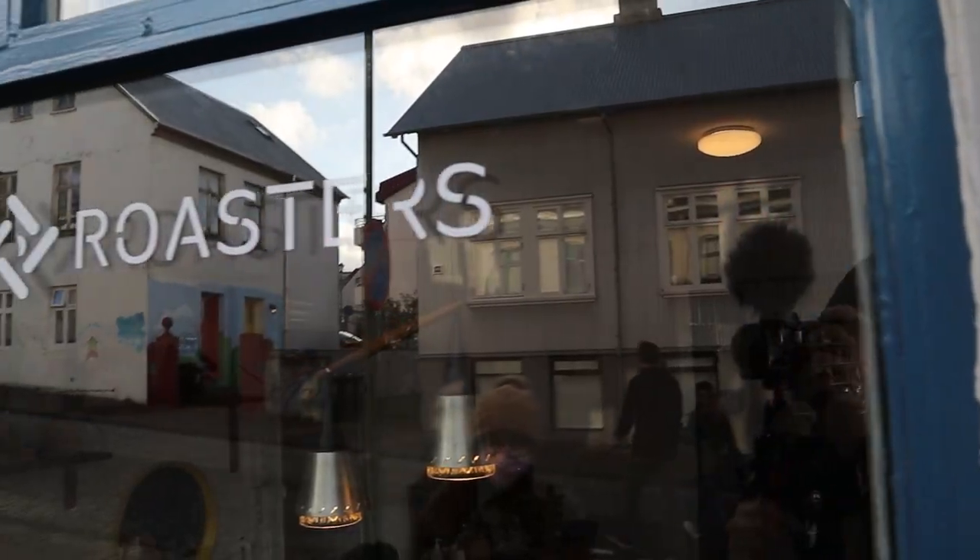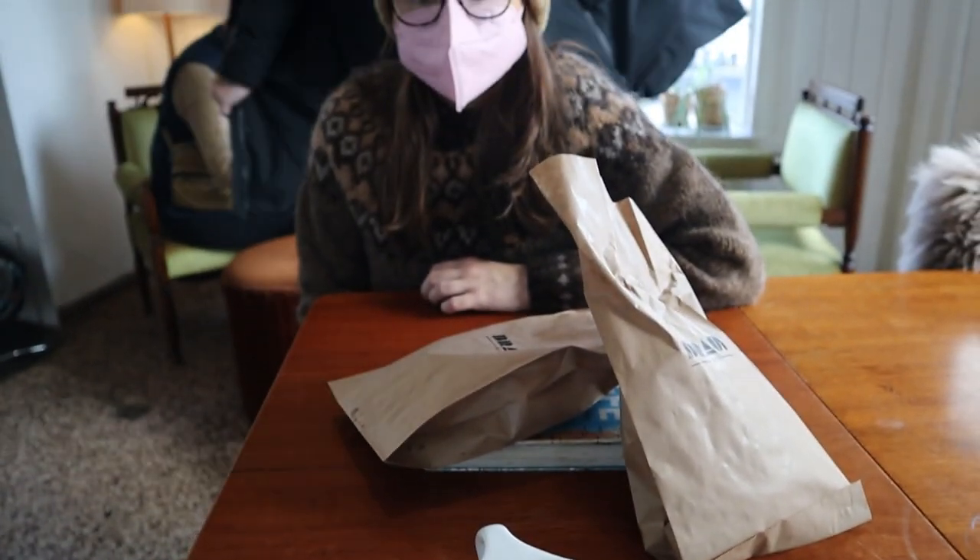We also stopped at Reykjavik Roasters which is right behind us, and we got a mocha coffee — it was really good. The whipped cream they had on top was nice. Matt got a pour over; it was very fruity in flavor. I did not like it, but Matt did.